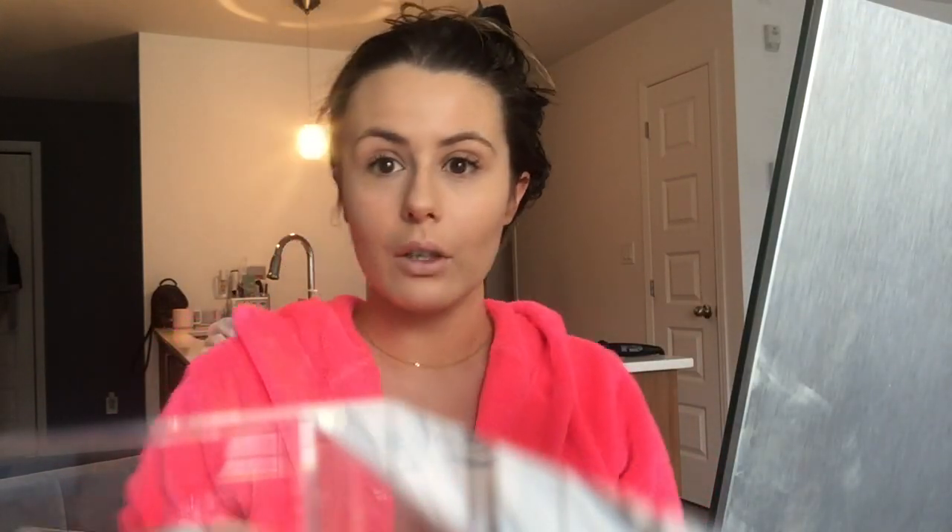It looks pale on camera but in person it looks exactly my color, and it looks really, really natural. It's not as dewy looking as Luminous Silk, but I wasn't really expecting a dewy look. I'm just gonna take some of this concealer — the only color they had was light medium beige, and then a lot of darker shades, so I got light medium beige.